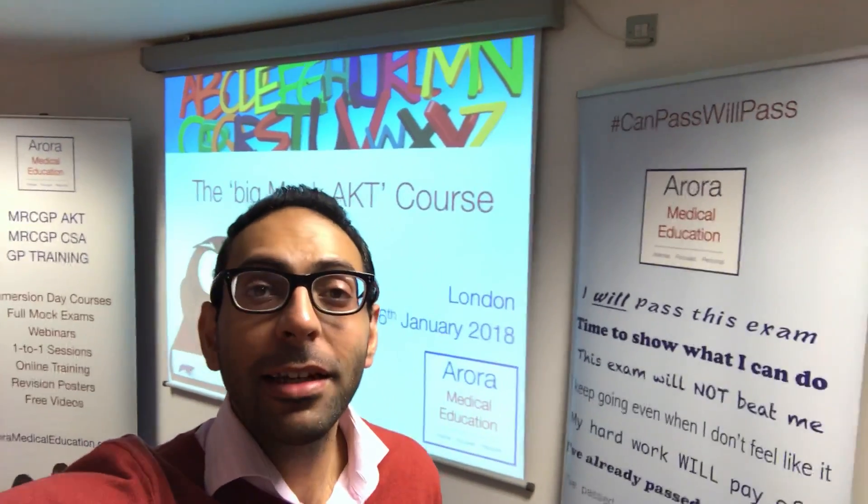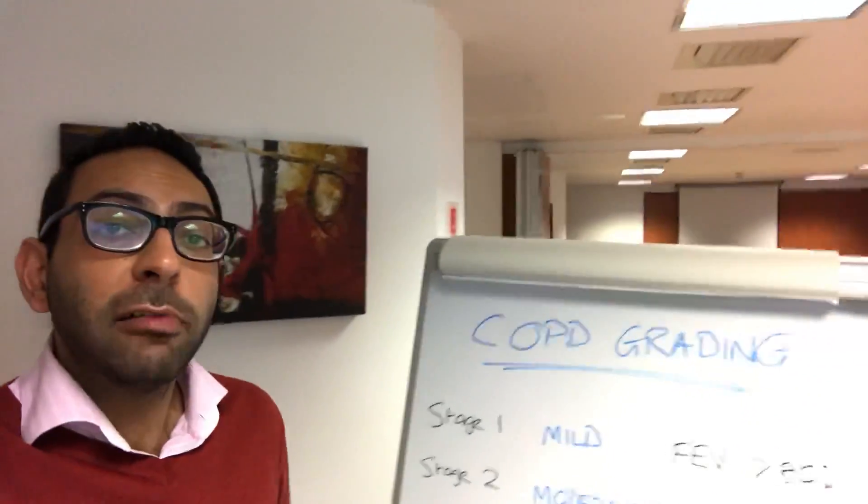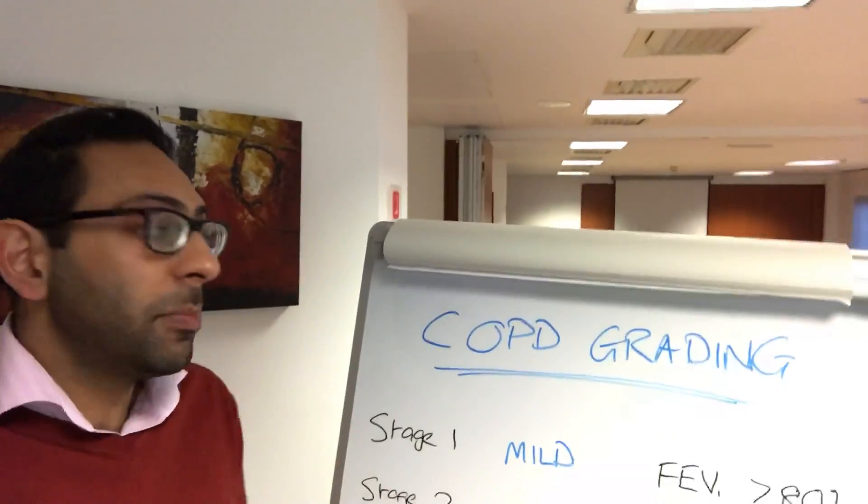Hi guys, we're all ready for the Big Mock AKT London course this morning. If you're coming, then we're all set up and ready for you. So we'll see you in an hour or so. But I thought I'd do a really quick video on COPD grading, essentially the different ways that you can categorize COPD.